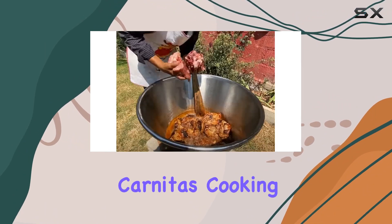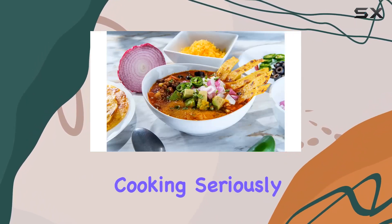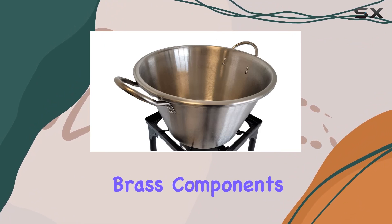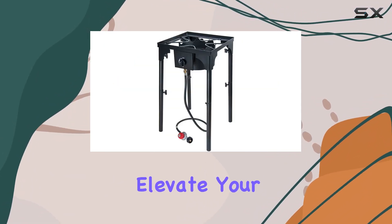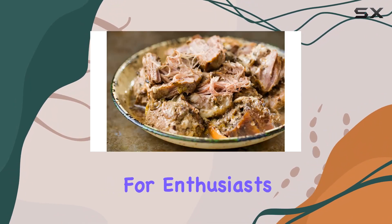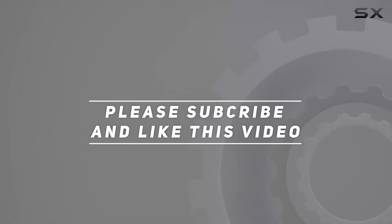In conclusion, the Levo Home Carnitas Cooking Set is a comprehensive solution for those who take their outdoor cooking seriously. With quality stainless steel, cast iron, and brass components, this set ensures durability and performance. Elevate your outdoor cooking game with this all-in-one package designed for enthusiasts and professionals alike. Check out the video description for the updated price, and thank you for watching.